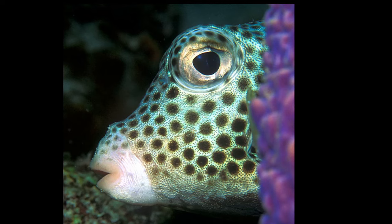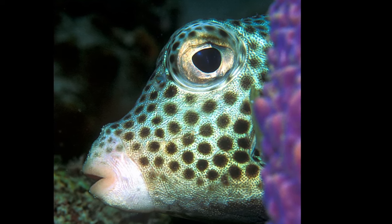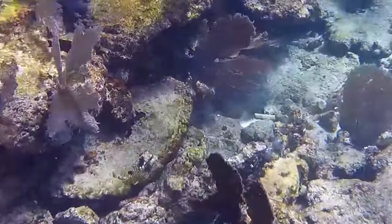Spotted trunkfish will often use a jet of water to blow away sand in order to find small invertebrates like worms, mollusk, tunicates, and crustaceans. They also feed on seagrass and algae.